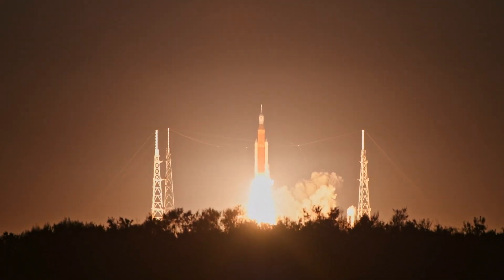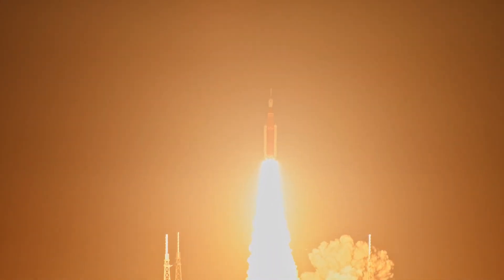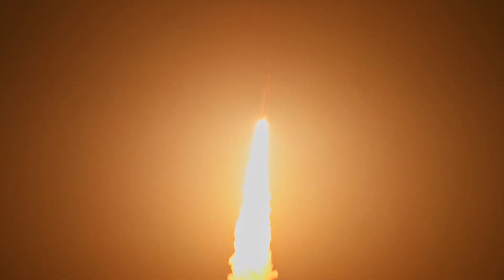We rise together. Back to the moon and beyond. All four RS-25 engines on the core stage and two solid rocket boosters now supplying thrust to the vehicle.